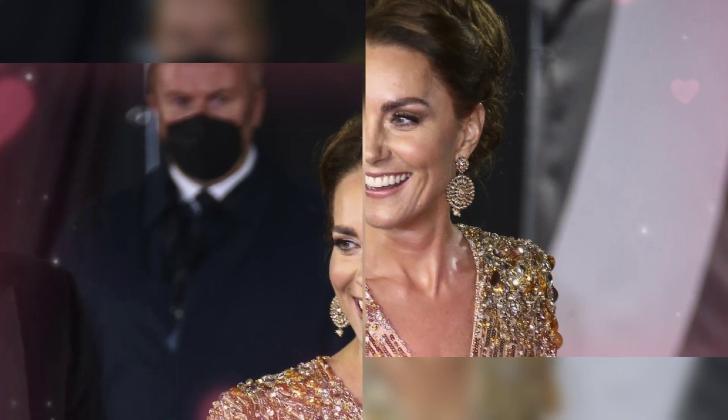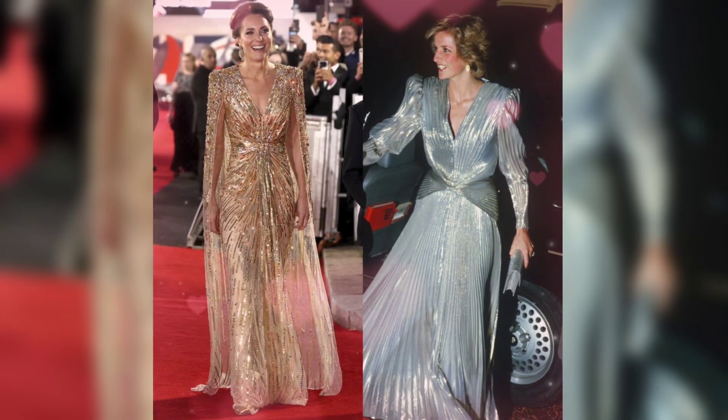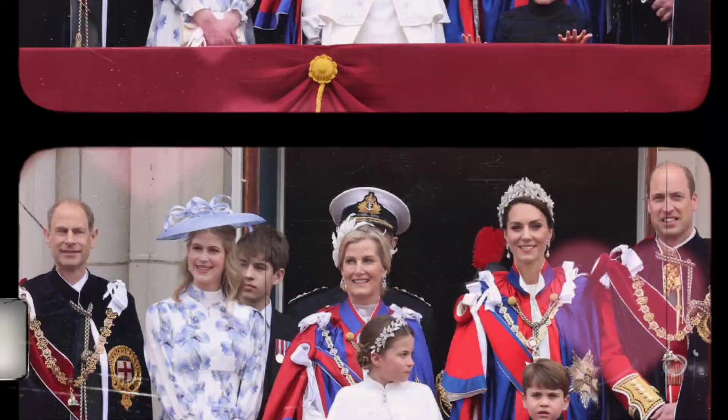Catherine's choice to wear cape dresses not only showcases her impeccable fashion sense, but also serves as an inspiration for women around the world. The Princess seemingly paid tribute to her late mother-in-law by wearing a gown resembling what Princess Diana wore in 1985. There was more to the look than a desire to appear glamorous — she wanted to honor Princess Diana's outfits in the most touching way possible.